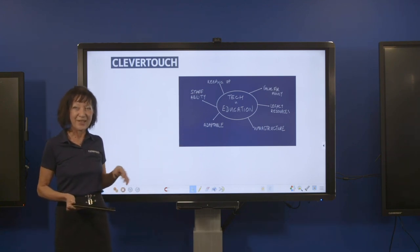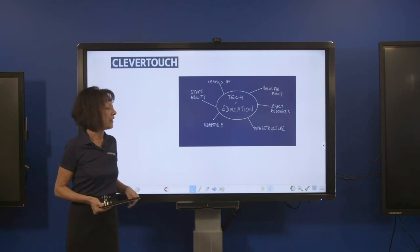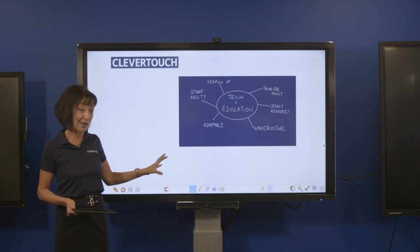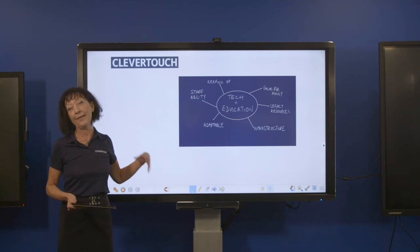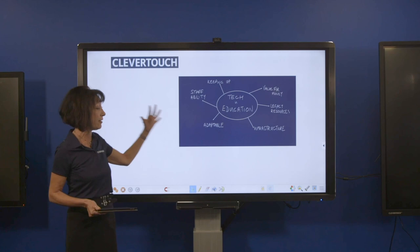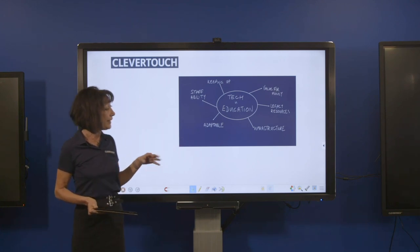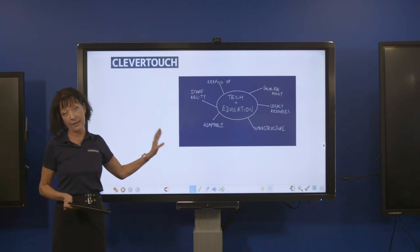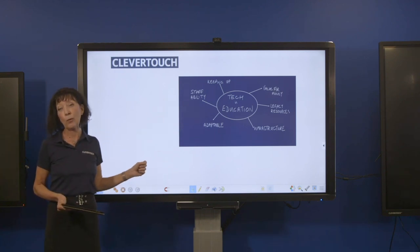Schools need to keep up with technology. Everyone is used to updates on their phones, always having the latest version, but schools up until now have been stuck with a 15-year-old version of a whiteboard. Now the technology is out there that they can keep up to date as well. One of the key things about Clevertouch is that it supports all of these needs.